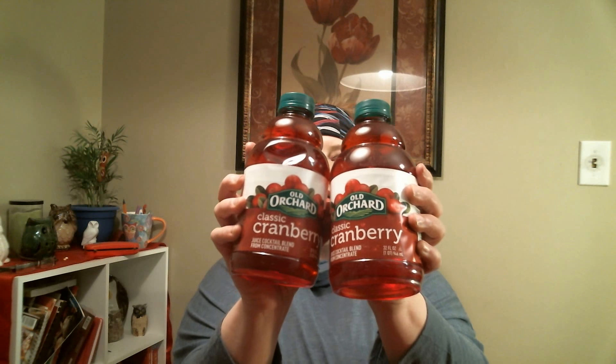Mike did the math on this and figured it's cheaper than the store, so we're going to give it a try. This is the Old Orchard classic cranberry juice — we got two of them. I like cranberry juice a whole bunch.